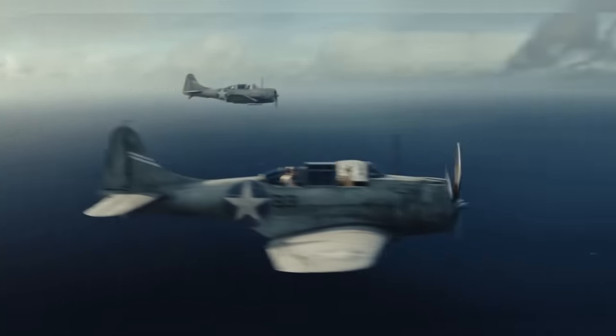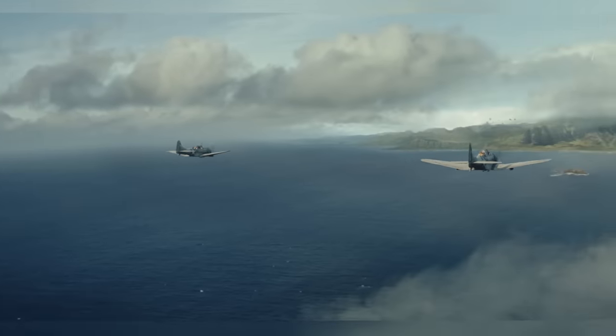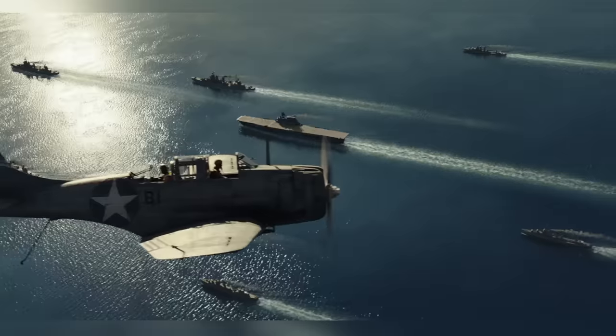A surprising challenge was the shots that looked straight down at the ocean, because it turns out that in real life, an ocean viewed from above looks fake and boring, so creating a look that was real and interesting was surprisingly difficult.